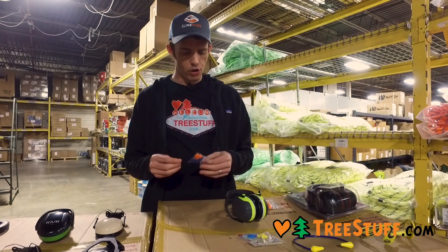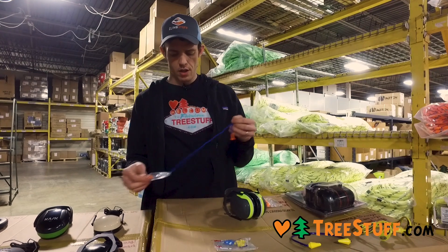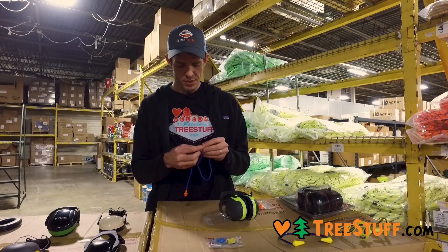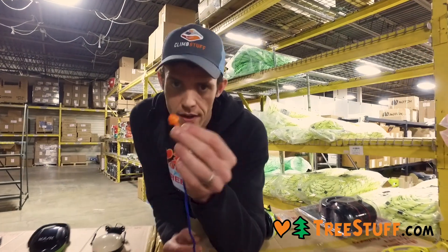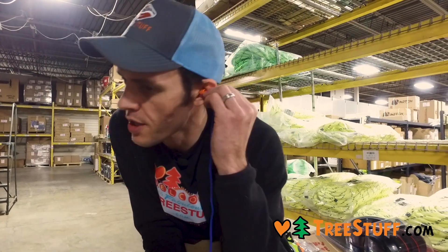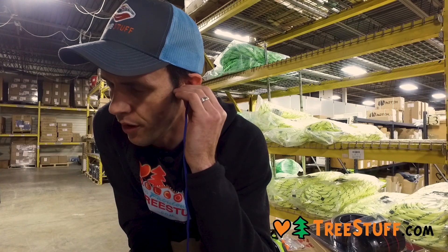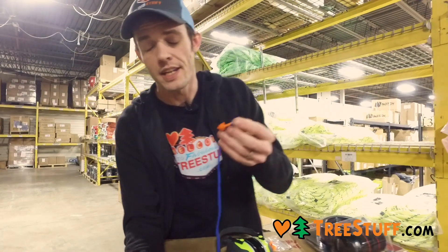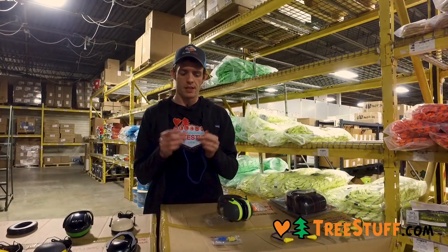These are called the 3M UltraFit. This is an orange version. These come with a more substantial keeper cord, but these are a bit different. Some people really dig these. They have a plunger fit, and when that goes into your ear, it forms a more airtight seal. It just feels a little invasive to me, but some people really like these.